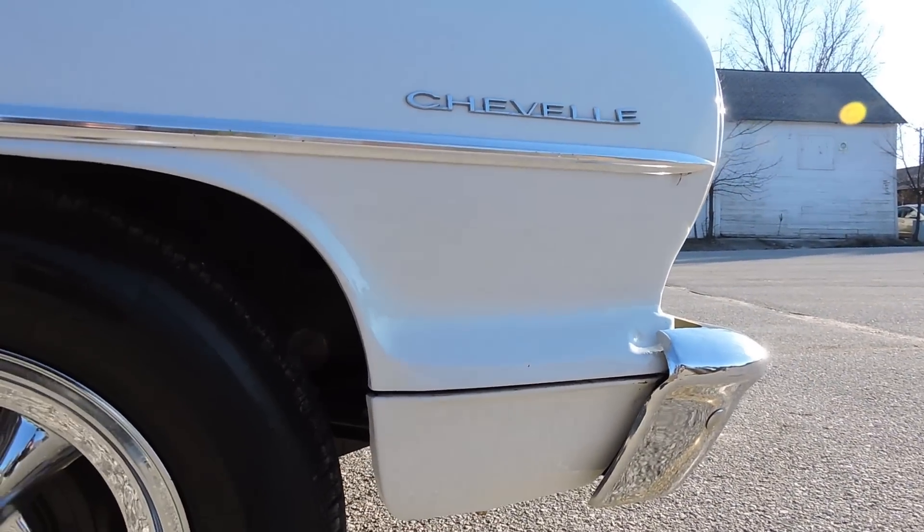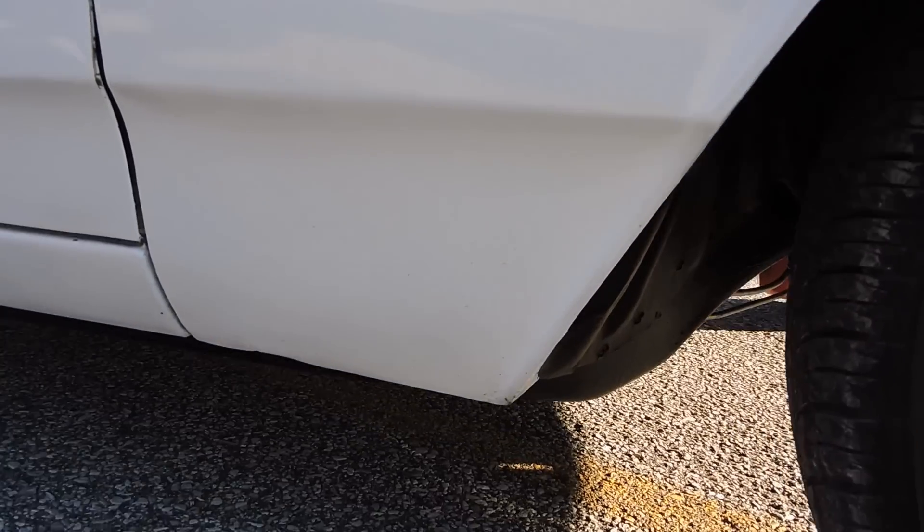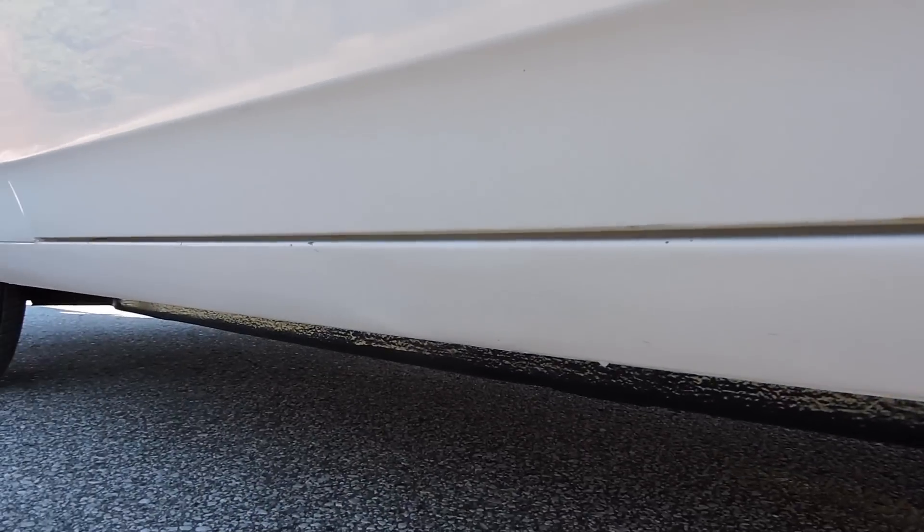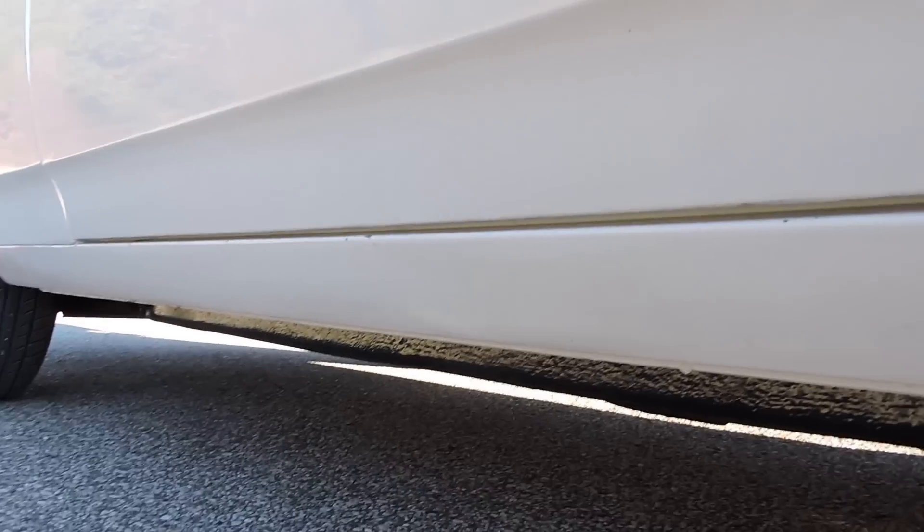The front of the wheel well by the fenders is nice and solid — no blisters there. As we come down to the lower fenders, all nice and solid. Rocker panels good, lower quarters all good. We do have a few paint chips right on the top of that rocker where it meets the door.